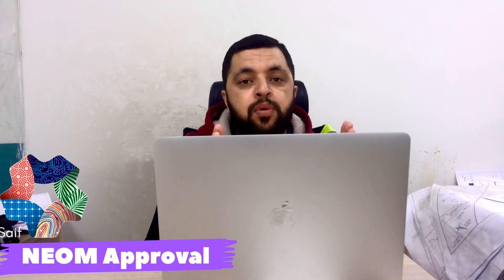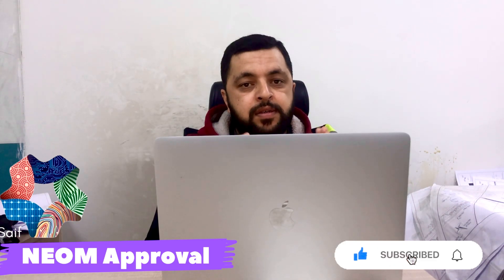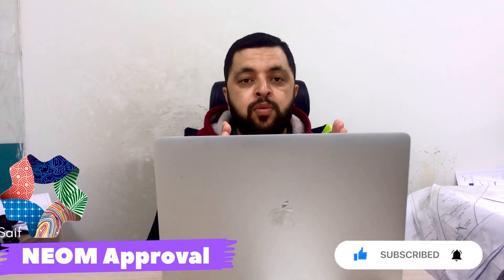If you are a new viewer, please subscribe to our YouTube channel, like the video, and share it with your friends. Now I will not waste your time, so let's start.